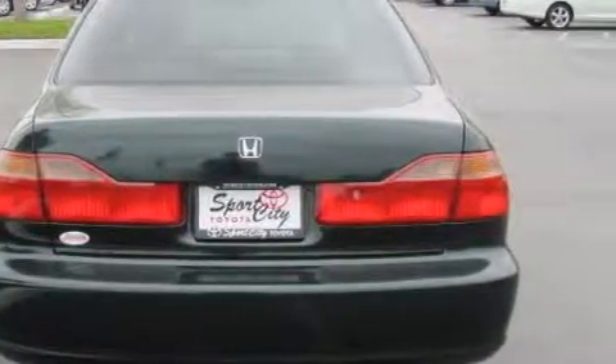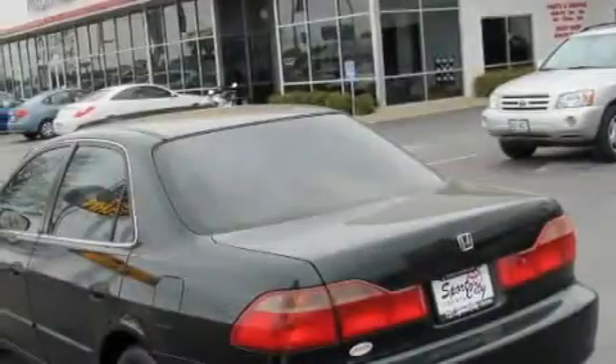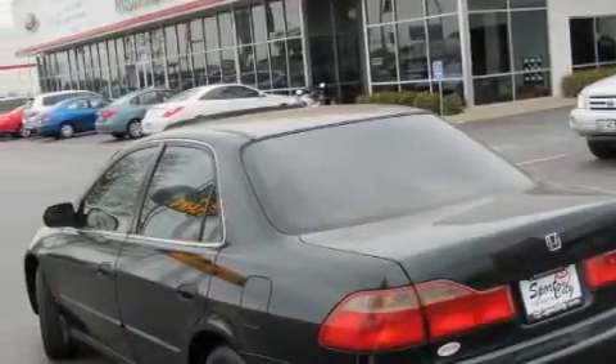With an EPA estimated rating of 30 miles per gallon on the highway, this vehicle pays off in the long run. Stop by today and test drive this car for yourself.